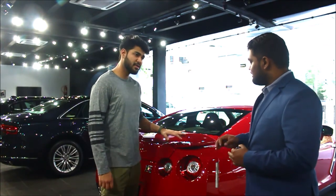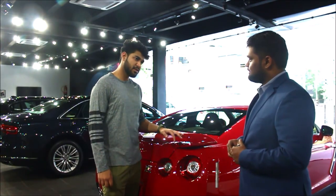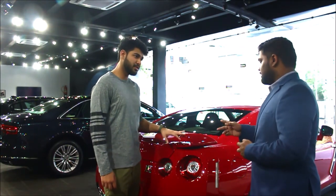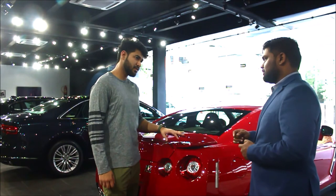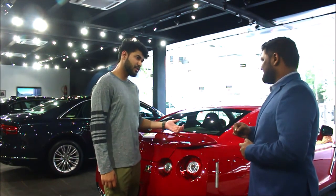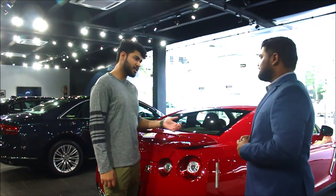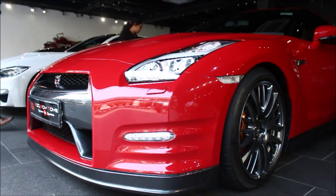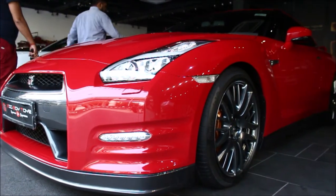How is this car priced? We are selling this car at 1.29 lakh. Is this a brand new one? This is not a brand new one — it's a used car but driven only 4,500 km. And which model is it? It's a 2015 Nissan GT-R. Thank you so much.